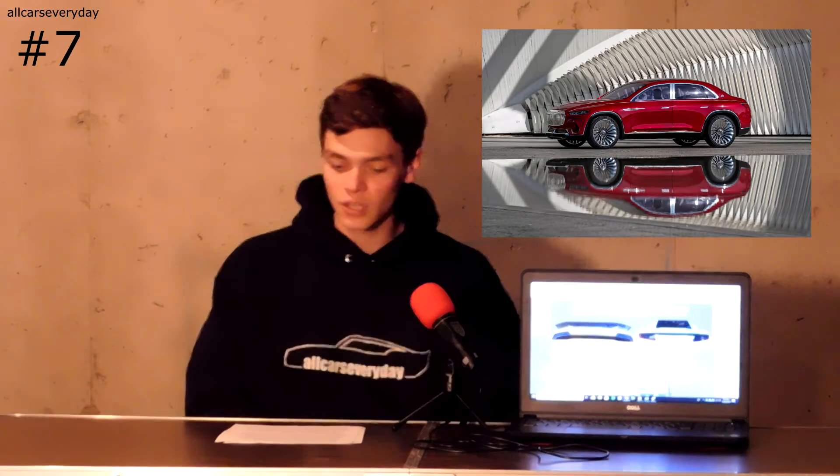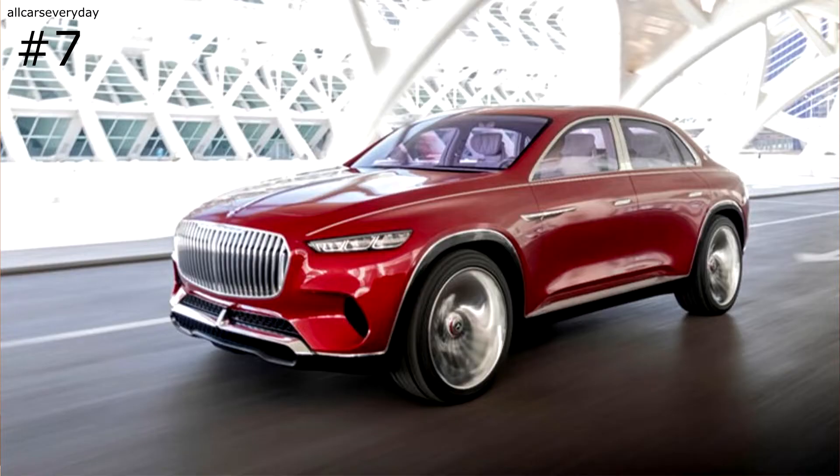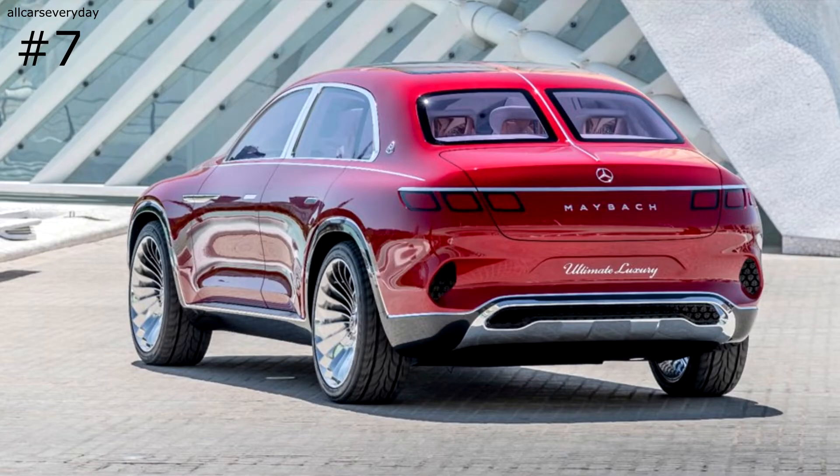Coming in at number seven is one of my personal favorites, and it's got a mouthful of a name. This is the Vision Maybach Ultimate Luxury Concept, and it's huge. Measuring 19 feet long and riding on 24-inch wheels, this vehicle is stuck between segments — is it a luxury SUV from Maybach, or is it more like a big sedan? Well, to put it simply, it's kind of both.